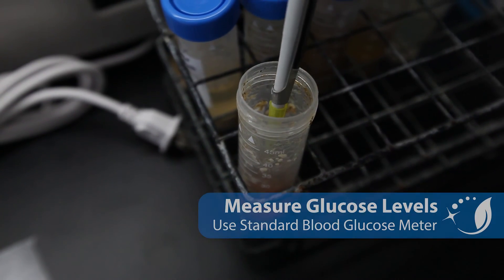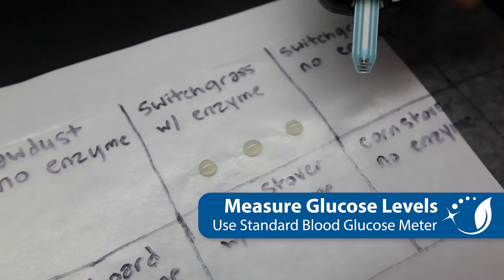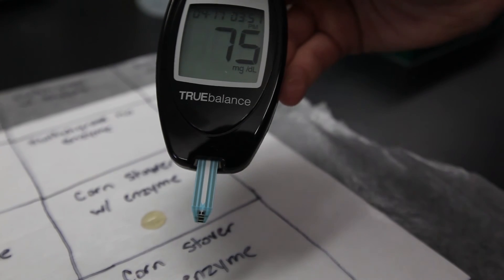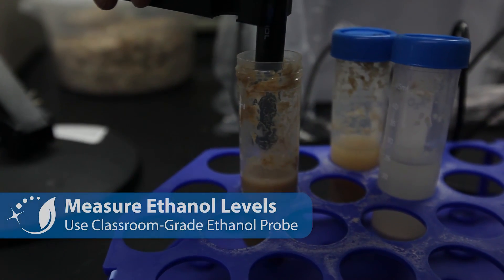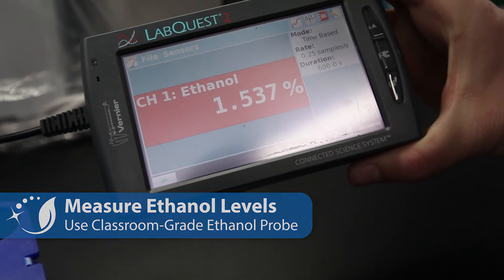Throughout the process, students can measure both the matter and energy transformations — how much glucose is being produced at each stage — using simple blood glucose meters. At the final stage, students can measure how much ethanol they produce, and there are classroom-grade ethanol probes that work really well for this purpose.